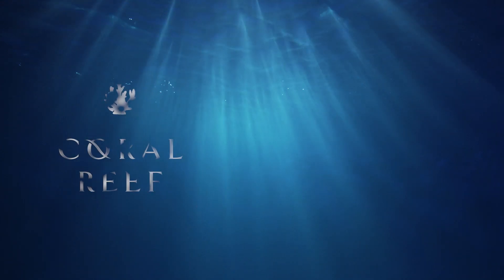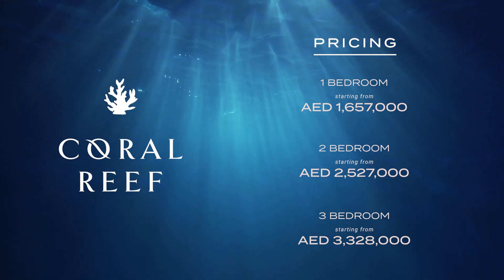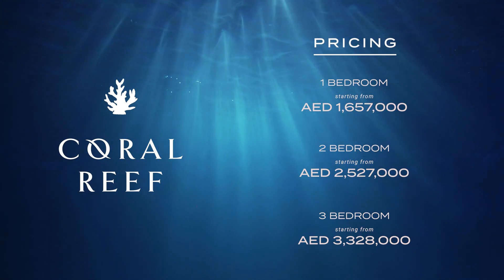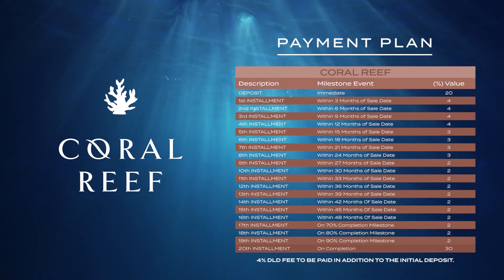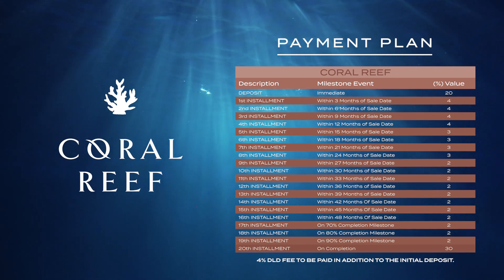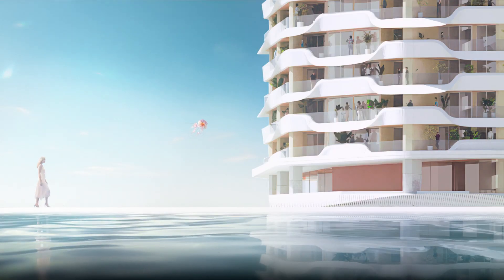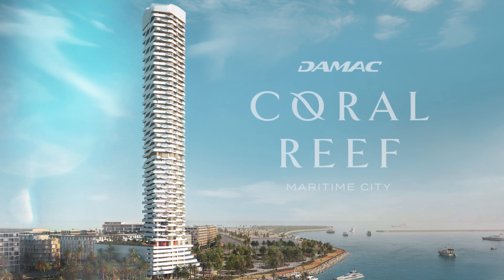Living in Demac Coral Reef is truly mesmerising, no matter which apartment you choose. Are you ready to live the maritime dream? Welcome to Demac Coral Reef.